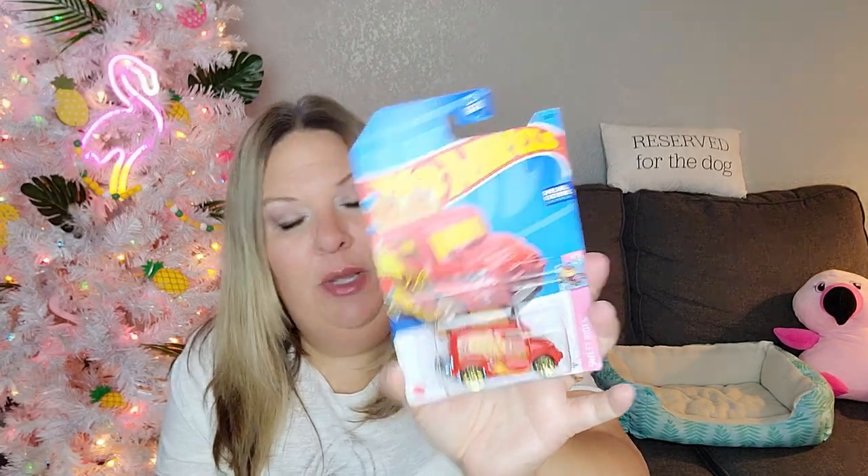Hot Wheels time! I always grab the ones I want. I picked up a Dodge Durango that reminds me of our road trip car — that one's going to the Ronald McDonald House donation. I got a green speed Porsche Panamera Turbo S E-Hybrid Sport Turismo, which looks like a wagon-style electric car. And another Sweet Rides car in red — I'm trying to collect all five from the current Sweet Rides collection and need to check which numbers I already have.